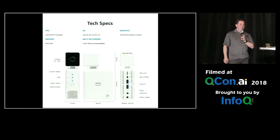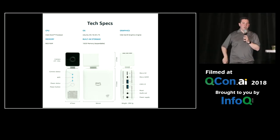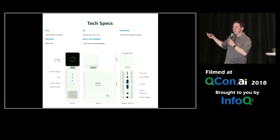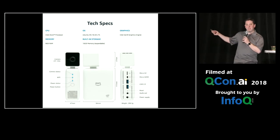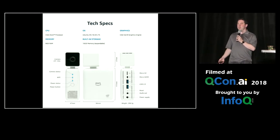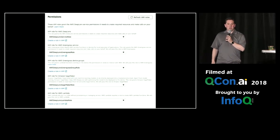I got a hold of this Amazon Deep Lens. Has anyone gotten a hold of a Deep Lens? They gave them away at their conference last year. It's basically a computer with a CPU, a GPU, and a four megapixel camera attached to it that streams video, and it runs Debian. And it runs Amazon Greengrass, which lets you run Lambda on it. Pretty cool.